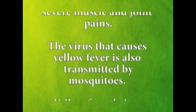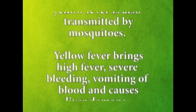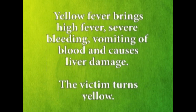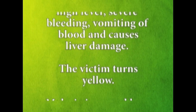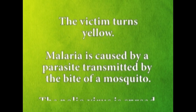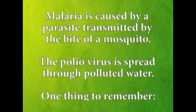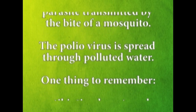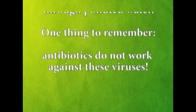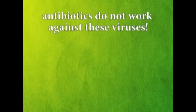The virus that causes yellow fever is also transmitted by mosquitoes. Yellow fever brings high fever, severe bleeding, vomiting of blood, and causes liver damage. The victim turns yellow. Malaria is caused by a parasite transmitted by the bite of a mosquito. The polio virus is spread through polluted water. One thing to remember: antibiotics do not work against these viruses.